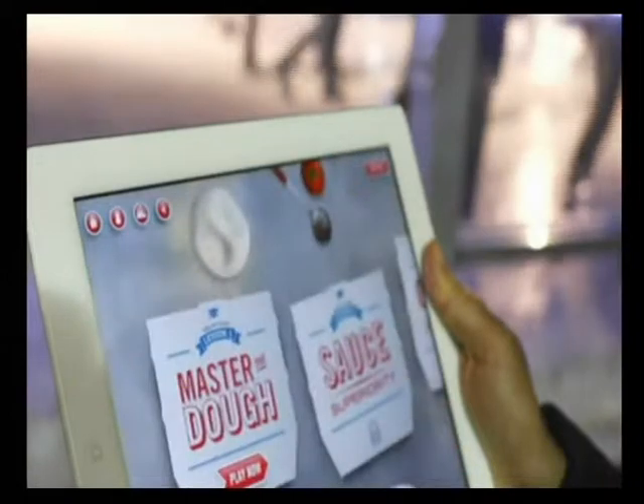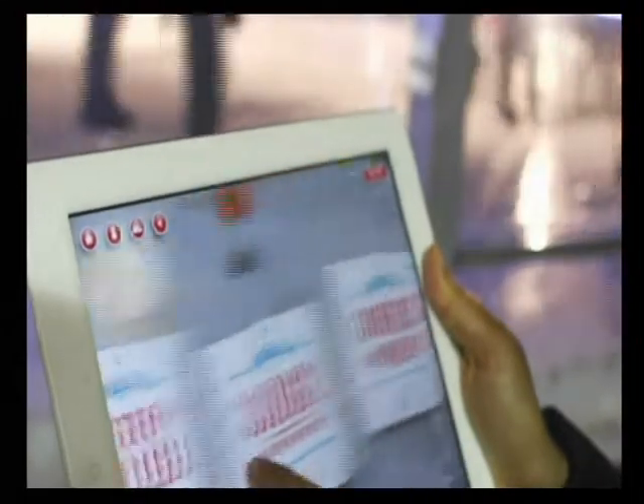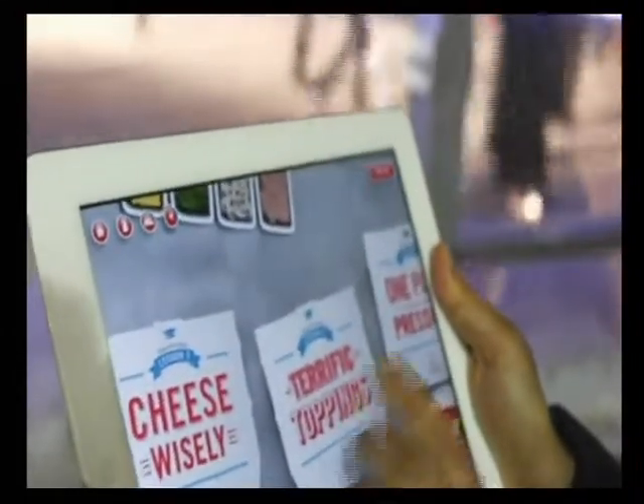If you're one of the many people who can't bear to be offline for even short periods of time, there may be a new option in your future. A new piece of clothing has been created called the BB Suit, which has Bluetooth, GPS, Wi-Fi, and NFC connectivity built in.